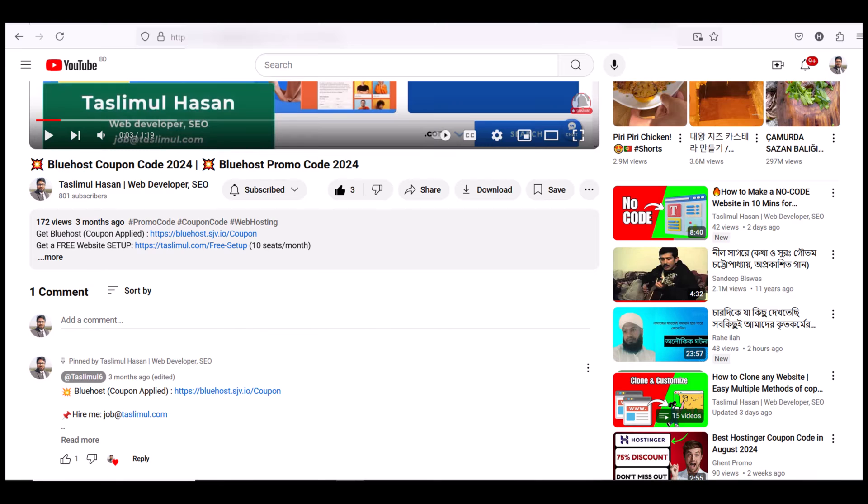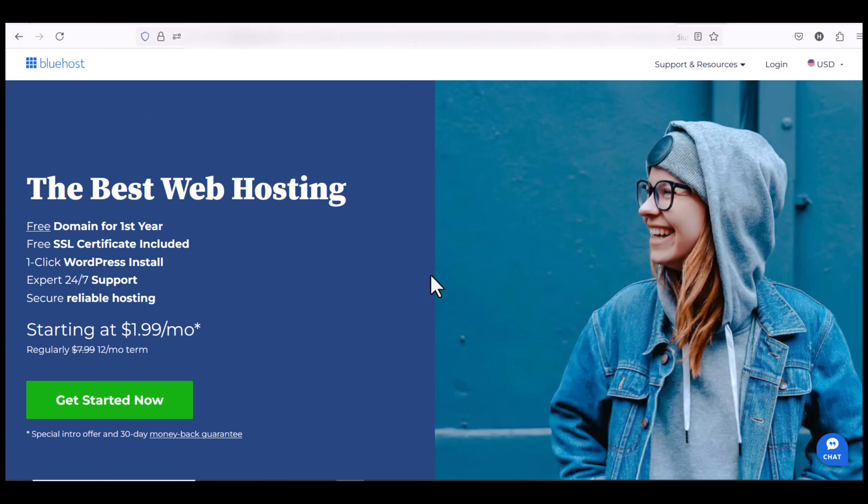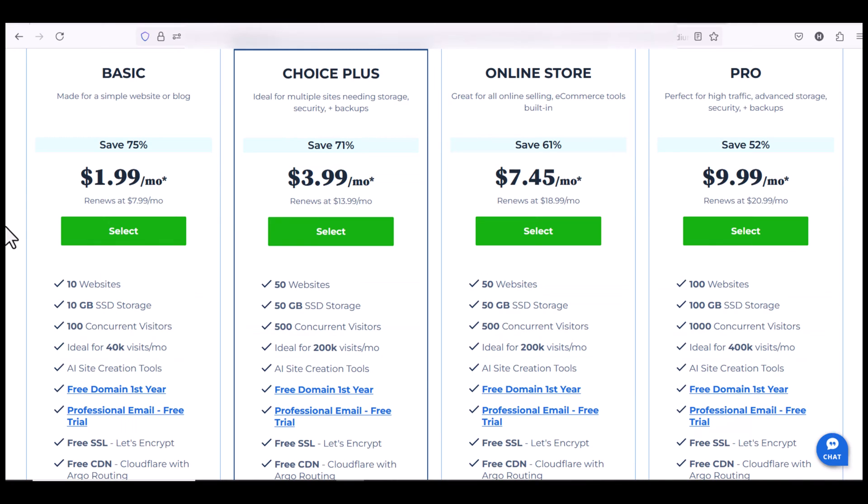To get started, scroll down to this video and click on the description link or the pinned comment link to get the special discount on Bluehost. After clicking the link you will be redirected to the Bluehost special page where you will get a free domain for the first year — you don't need to buy the domain. You'll get free SSL certificate, one-click WordPress install, and expert support, everything for just two dollars per month.